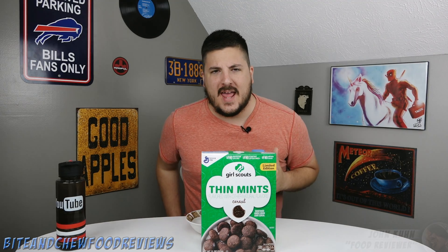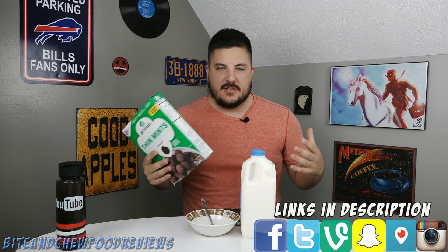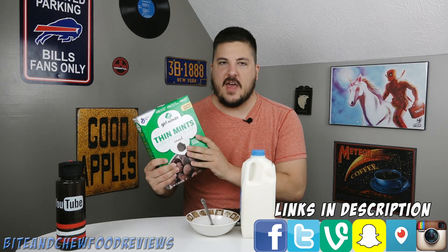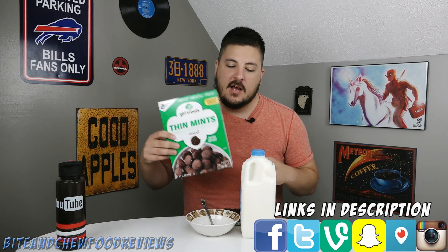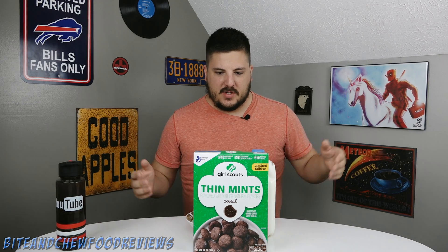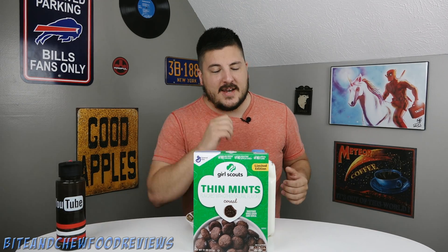What is going on guys, John here for another food review. Today we are checking out the Girl Scout Cookie Thin Mints Cereal from General Mills. This is a limited edition offering. I'm sure you can find it online if you're a huge fan of thin mints and really wanted to try it. Otherwise, it's going to be out around the time the Girl Scout cookies are out, so that's like a few months ago and then next year, maybe in between.